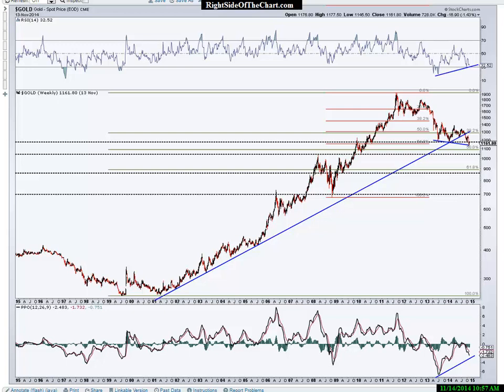Before I get into the charts, I wanted to mention yesterday I published a video covering crude oil, coal stocks, and the US dollar. I spent the bulk of that video discussing the US dollar because crude oil and coal are so highly correlated — or more accurately inversely correlated — meaning the dollar goes up and they go down and vice versa. Gold also has a very strong inverse correlation to the dollar.